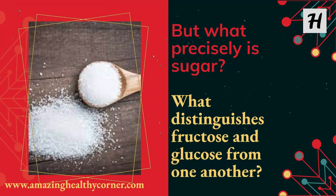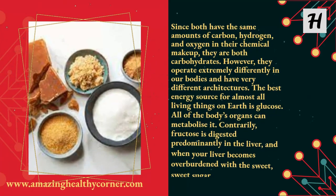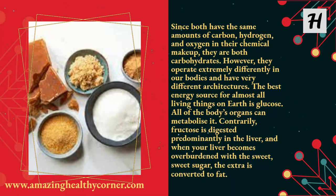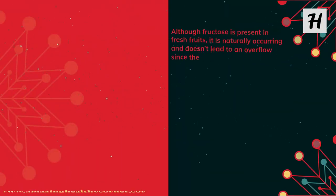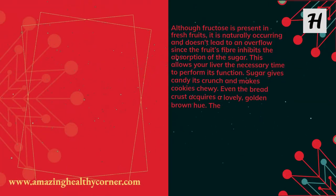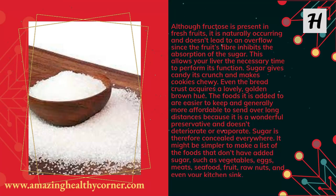But what precisely is sugar? What distinguishes fructose and glucose from one another? Since both have the same amounts of carbon, hydrogen, and oxygen in their chemical makeup, they are both carbohydrates. However, they operate extremely differently in our bodies and have very different architectures. Glucose is the best energy source for almost all living things on earth, and all of the body's organs can metabolize it. Fructose, by contrast, is digested predominantly in the liver, and when your liver becomes overburdened with the sweet sugar, the extra is converted to fat. Although fructose is present in fresh fruits, it is naturally occurring and doesn't lead to an overflow since the fruit's fiber inhibits the absorption of the sugar, allowing your liver the necessary time to perform its function.